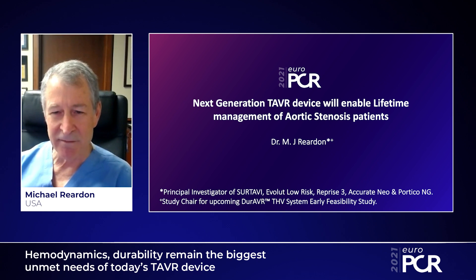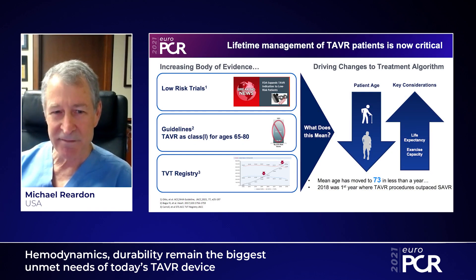This is something I have a deep interest in, and as somebody who's treated valve disease all his life, how we move forward with this session — the lifetime management of valve disease, hemodynamics, and durability, and what's needed to achieve these — is very important to me.